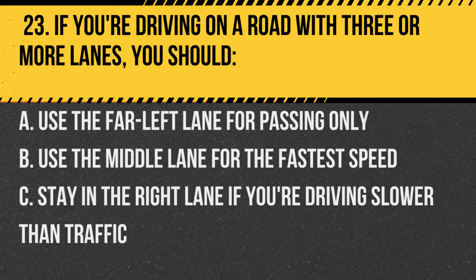Question 23. If you're driving on a road with three or more lanes, you should… A. Use the far left lane for passing only. B. Use the middle lane for the fastest speed. C. Stay in the right lane if you're driving slower than traffic.